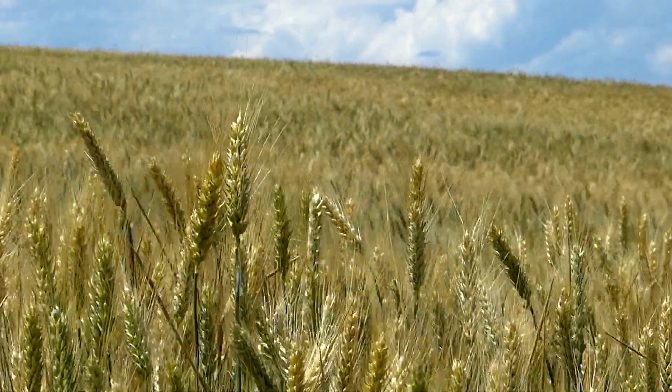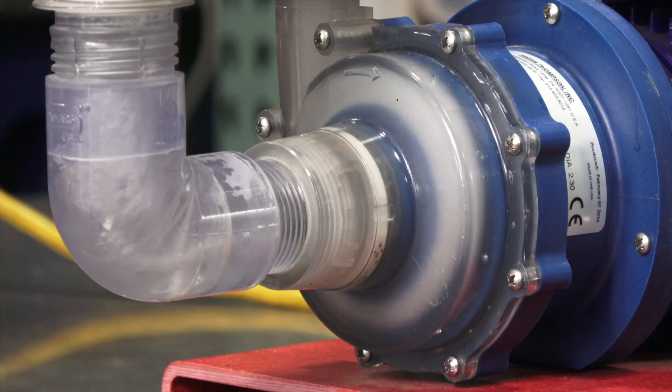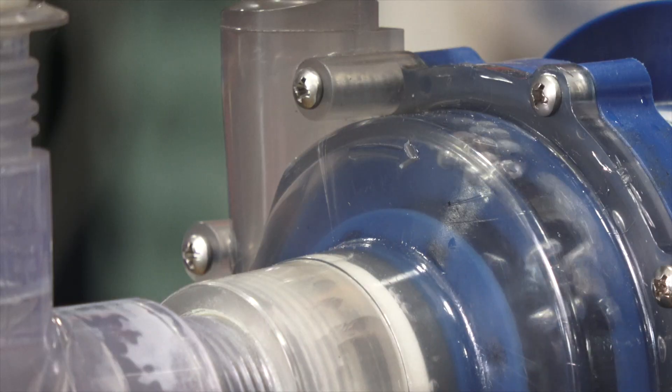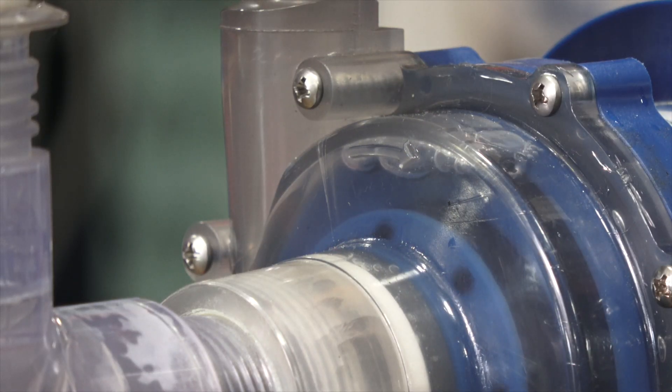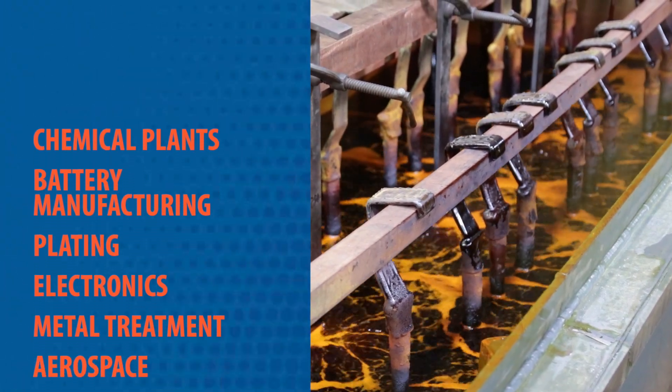Air. It's everywhere. But when trapped in a pump or piping system, it spells trouble. Air can lock up a centrifugal pump and bring operations to a halt. In some industries, pumping liquid is especially challenging.